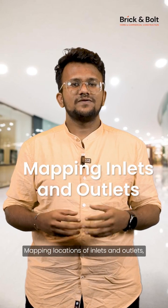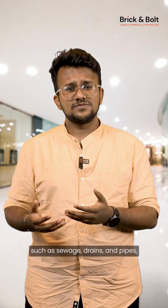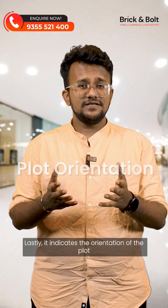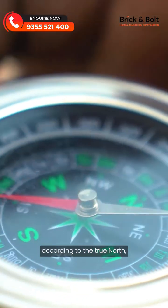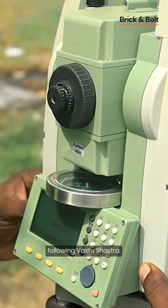Fifth, mapping locations of inlets and outlets such as sewage, drainage and pipes, which is crucial while designing kitchens and bathrooms. Lastly, it indicates the orientation of the plot according to the true north, which is essential in creating floor plans following Vastu Shastra.